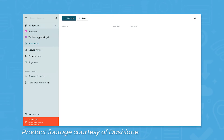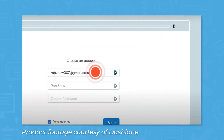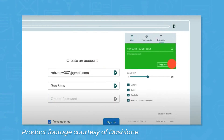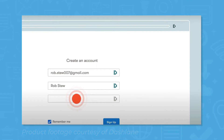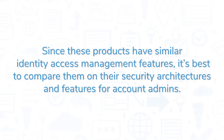Both apps store information in what they call vaults, which are only accessible by entering a master password. Since Dashlane and LastPass generate and save strong, secure passwords, employees only need to remember their master passwords to access their vaults. If an employee forgets their master password, account admins have options for helping restore access to their account. Since these products have similar identity access management features, it's best to compare them on their security architectures and features for account admins.